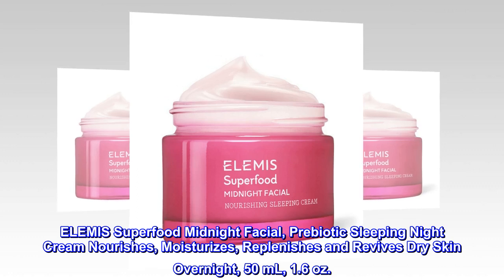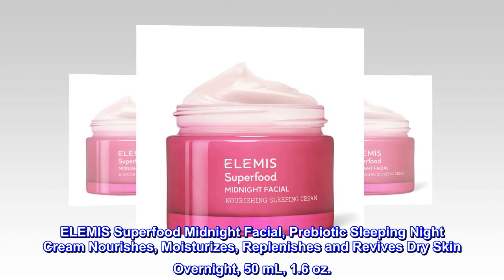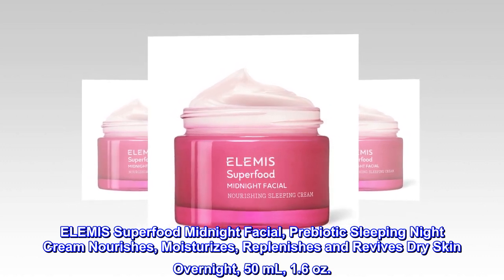Elemis Superfood Midnight Facial, Prebiotic Sleeping Night Cream nourishes, moisturizes, replenishes and revives dry skin overnight. 50 milliliters, 1.6 ounces.